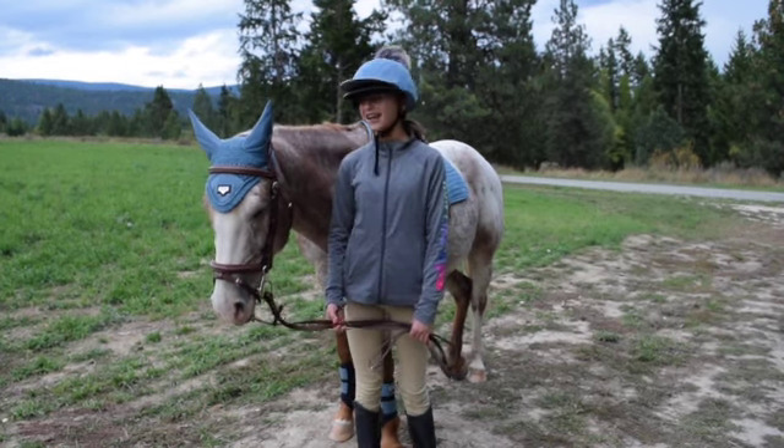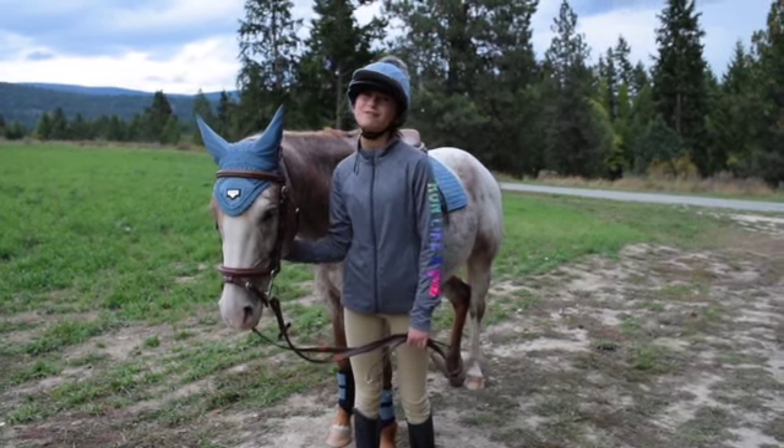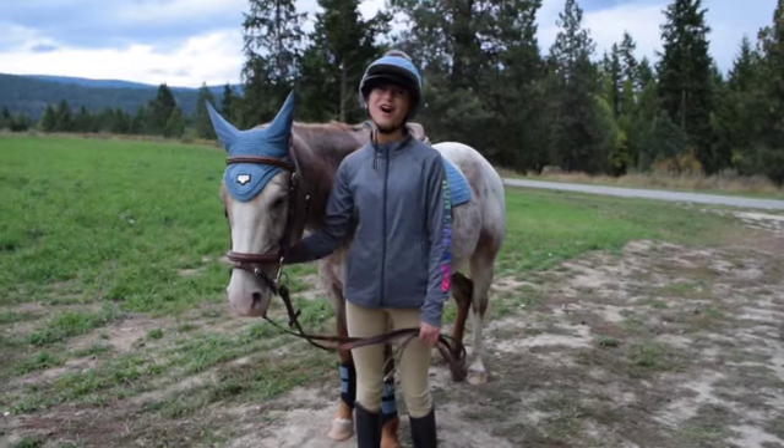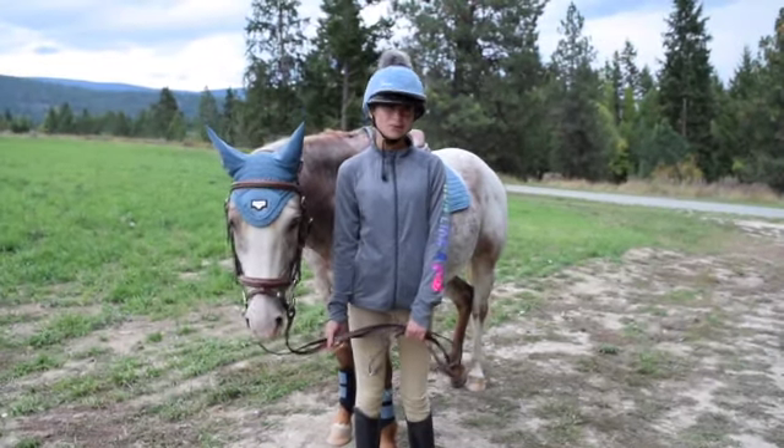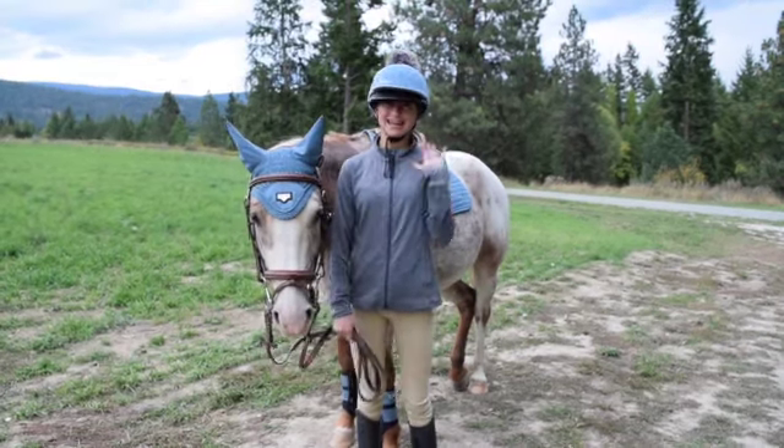All right, everybody, that is our tack haul. Me and Sunshine both love our new Lemieux matchy matchy set. Thank you all so much for watching, and I will see you next time. Bye, guys!